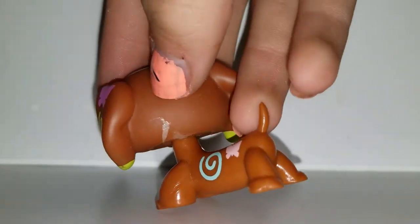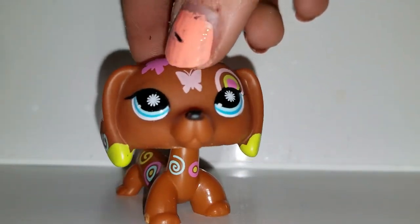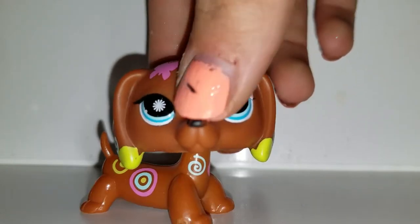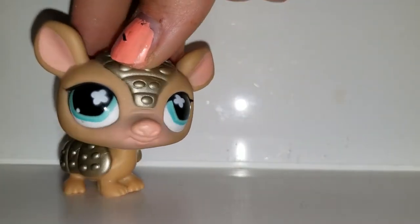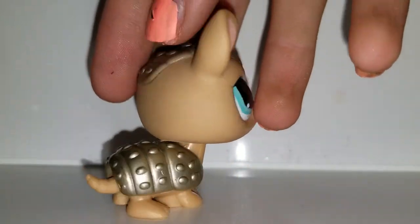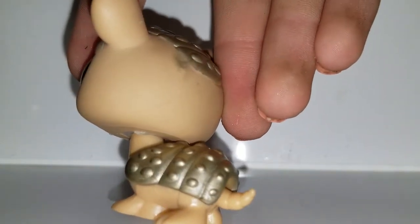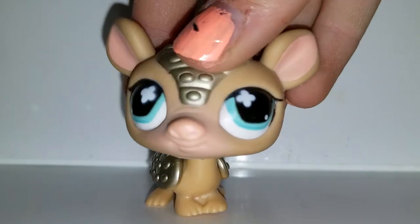I don't have this one — I don't know what this mark is, can't exactly get it off. I really like her. I've never actually seen this one. Next we have this armadillo, and I've decided to name this one Alfie. Her eyes are really foggy — it's strange. She's like a gold color. Never seen this one either.